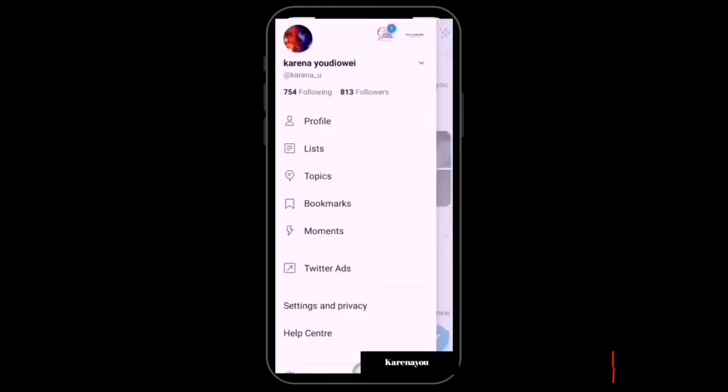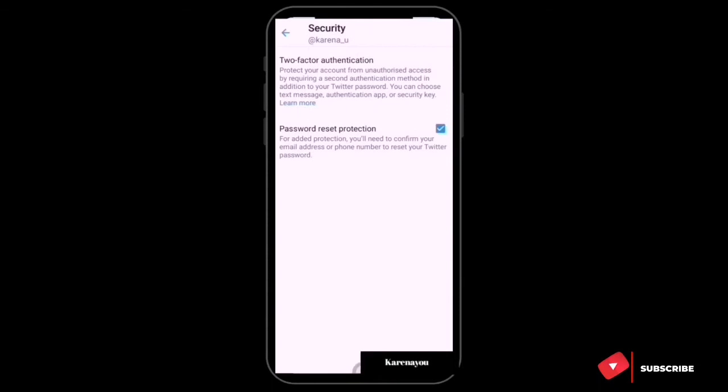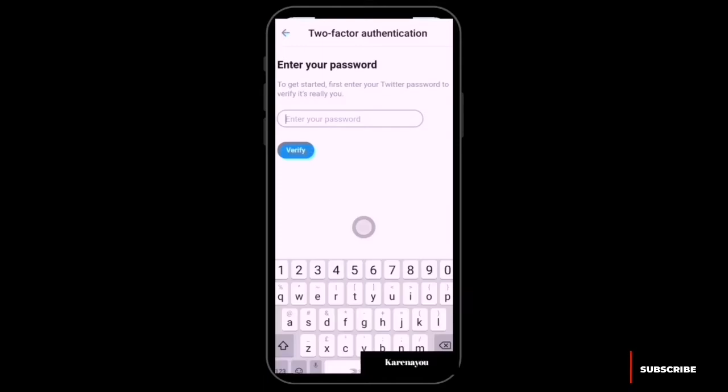For Twitter, go to Settings and Privacy, then Accounts, then Security, and you'll see Two-Factor Authentication. I'm going with Text Message. It says: protect your account in two steps — verify your phone number, receive a text message, and enter the confirmation code to turn on Two-Factor Authentication.